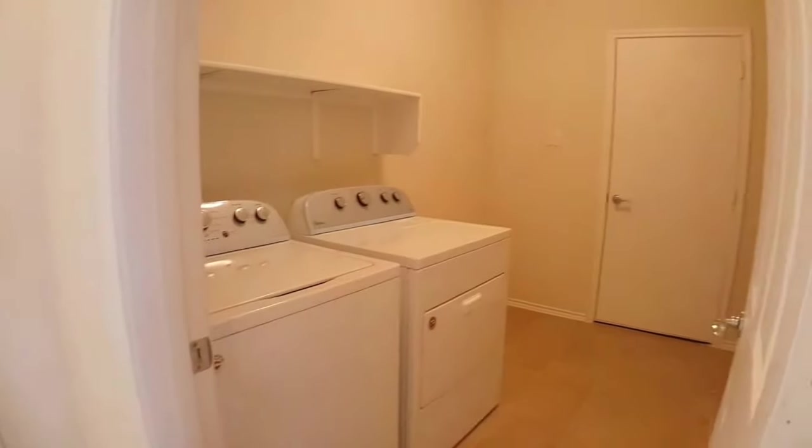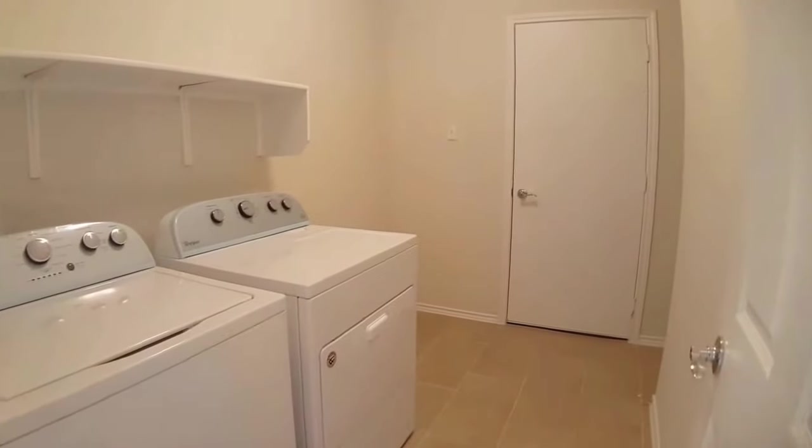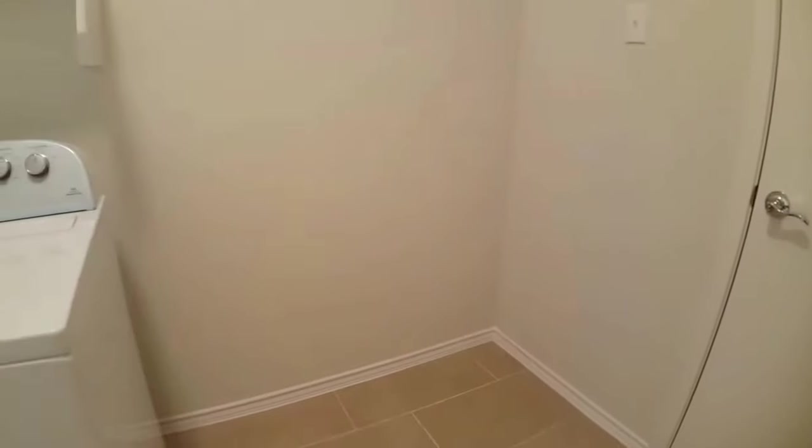The utility room is over here as well. Washer and dryer are being provided as a courtesy to the tenant. As you can see, there is some extra room, so you could put some extra storage cabinet or fridge — lots of different options. And then of course this door goes out to the garage.